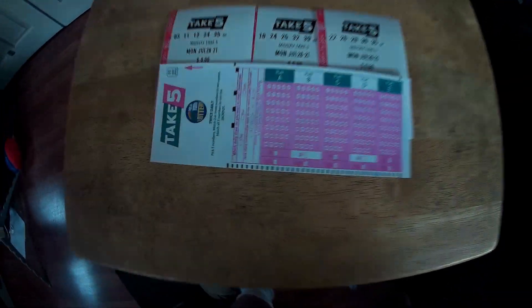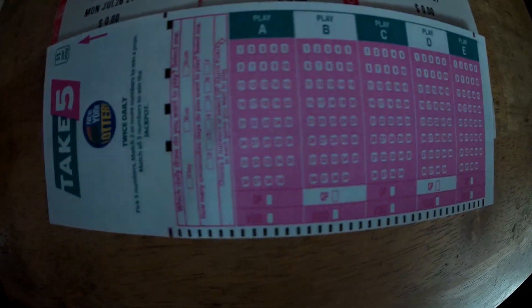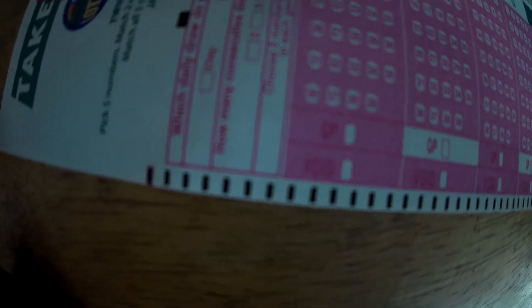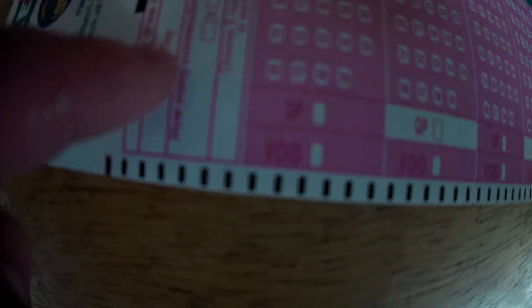Before I do that, I just want to show you what the new play slip looks like. I actually like it. Up there it says whether you want to play the midday drawing, the evening drawing, or both drawings. And you can play it up to a week in advance.